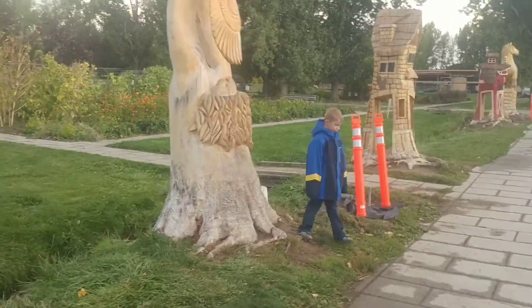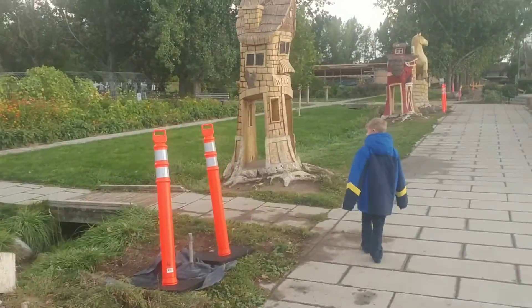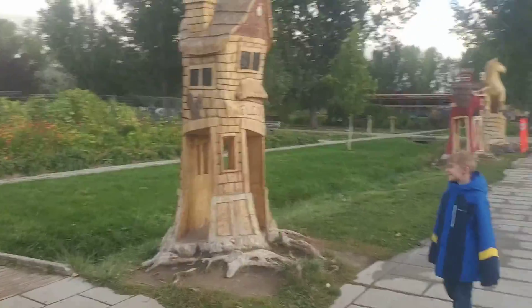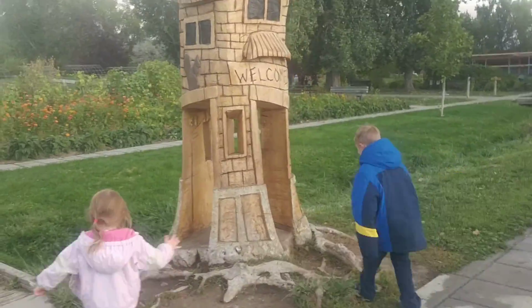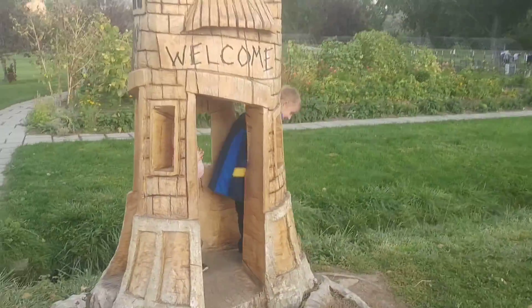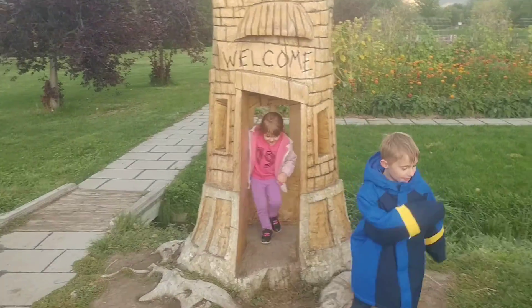Why? Because they're not ours and we don't want to break them. These aren't for climbing — these are for looking at. Although you can go inside this one. Here's our home — let's go in the farmhouse.